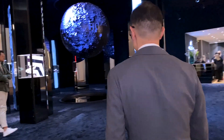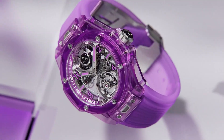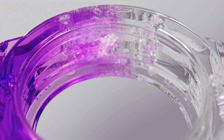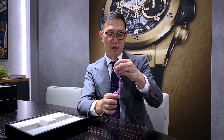Geneva 2022 Watches and Wonders — we are in front of Hublot. Let's take a look at what Hublot has to offer. In my hand is the Big Bang Purple Sapphire. The watch is a flying Tourbillon and it is the first time Hublot has made a Purple Sapphire watch. The watch houses an automatic flying Tourbillon with a micro-rotor — this is also a first for the brand to make such a movement.